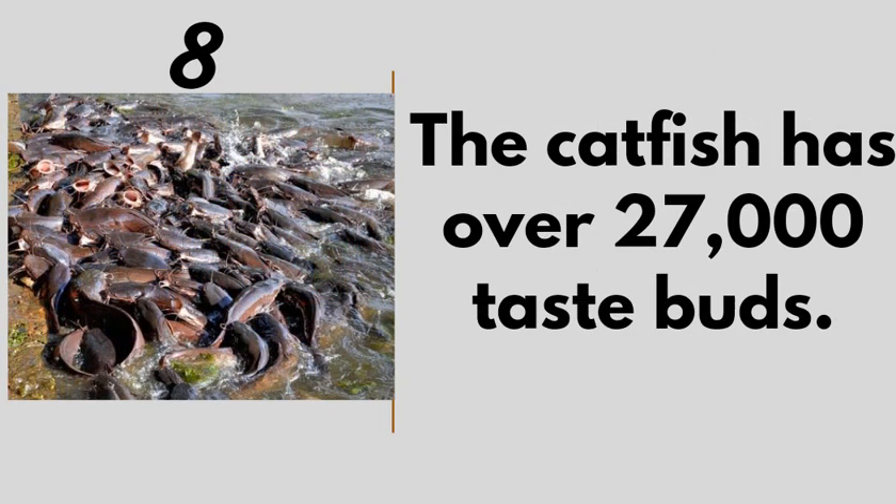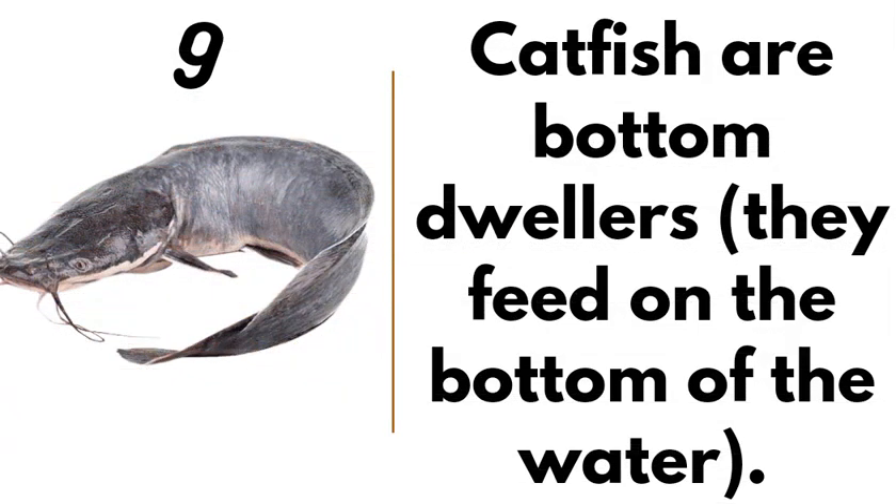Number eight: catfish have over 27,000 taste buds — amazing! That's why if you give them a feed that is not good quality, they'll just leave it. Number nine: catfish are bottom dwellers in the wild. They feed on the bottom of the water, eating sinking feed naturally.